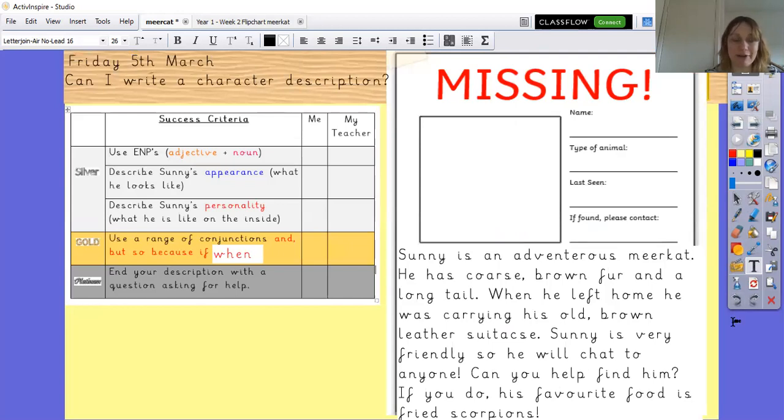Okay, this is what you are all going to do today. The success criteria and tasks are over here. Silver: use a noun phrase — an adjective and a noun — to describe Sunny. Fill in your missing poster describing Sunny's appearance and personality. Gold: extend that and include a range of conjunctions — and, but, so, because, if, and, when. Platinum: end your description with a question asking for help.